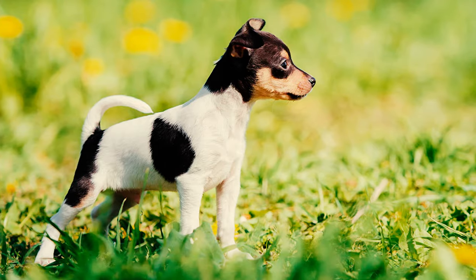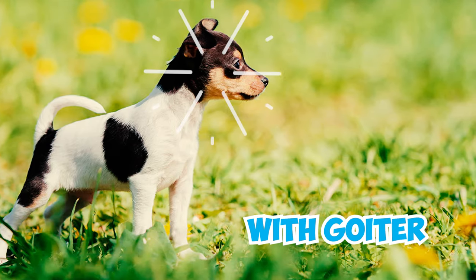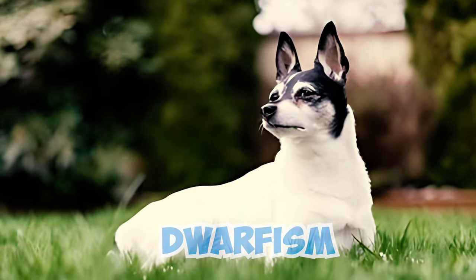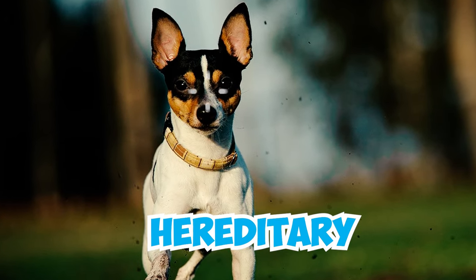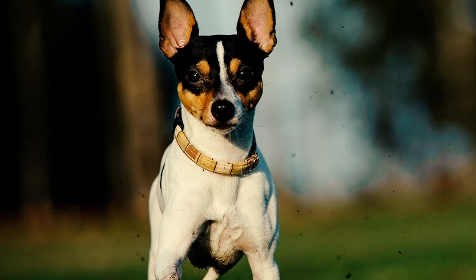Number 22: This breed can also be susceptible to congenital hypothyroidism with goiter, primarily affecting puppies. It can result in physical abnormalities such as dwarfism, or sadly lead to the loss or euthanasia of affected puppies. However, it's worth noting that this disease is hereditary. Obtaining a puppy from a reputable breeder ensures that you won't need to be concerned about this issue.